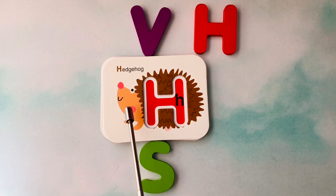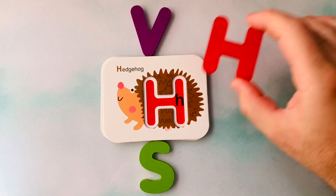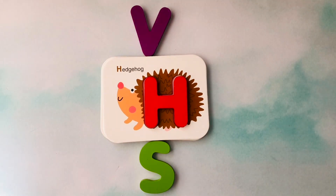This is a hedgehog. Hedgehog starts with the letter H. This is the letter H. H is for hedgehog.